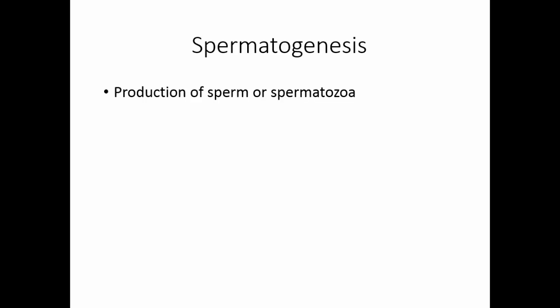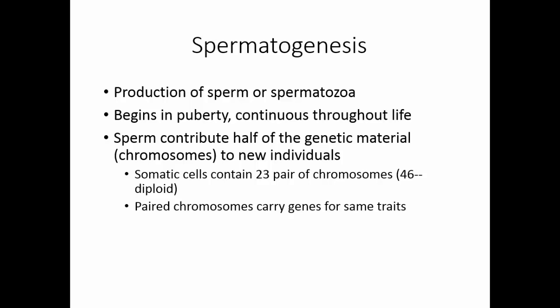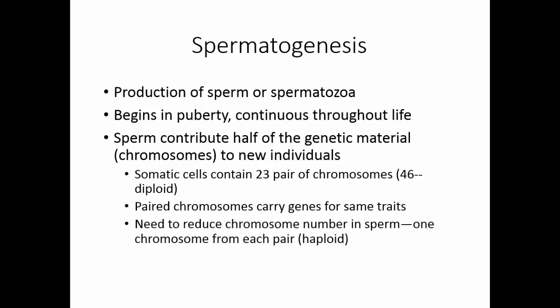Spermatogenesis is the production of sperm or spermatozoa. It begins at puberty and in males continues throughout life. The sperm contributes half of the genetic material to a new individual — half the chromosomes come from the father. Somatic cells contain 23 pairs of chromosomes, 46 total — this is the diploid state. Paired chromosomes carry genes for the same trait and are called homologous chromosomes. To make a new individual, we must reduce chromosome number in sperm and egg to one from each pair, producing a haploid cell through reduction division or meiosis.